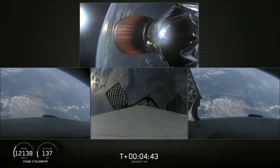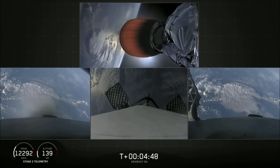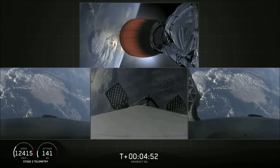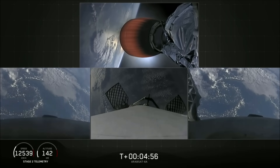The grid fins have deployed on the side boosters as well as the center core. Those work to help guide the boosters back to a nice, targeted soft landing. You can see them heading home right now.